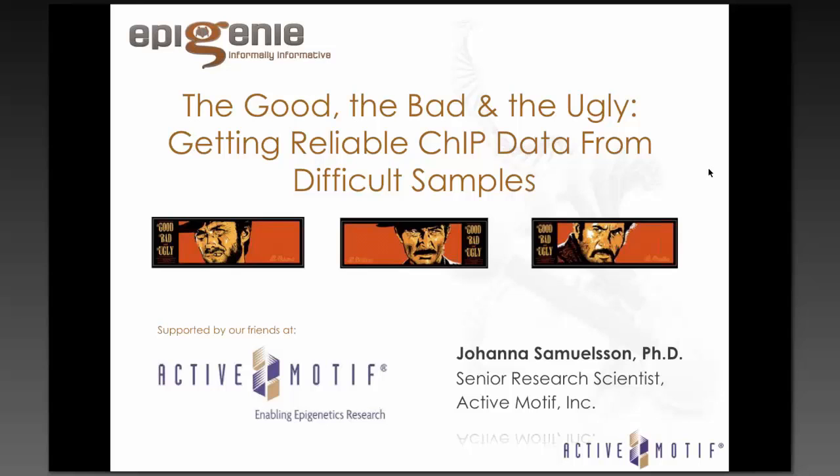Actimotif is committed to enabling researchers to investigate chromatin biology and epigenetics through the development of high-quality products, including chromatin IP kits and reagents, high-quality antibodies to histones and chromatin proteins, and kits that analyze DNA damage, DNA methylation, and histone modifications. We'll have a question and answer session after the presentation, so please type any questions into the questions box on the right-hand side of your screen.